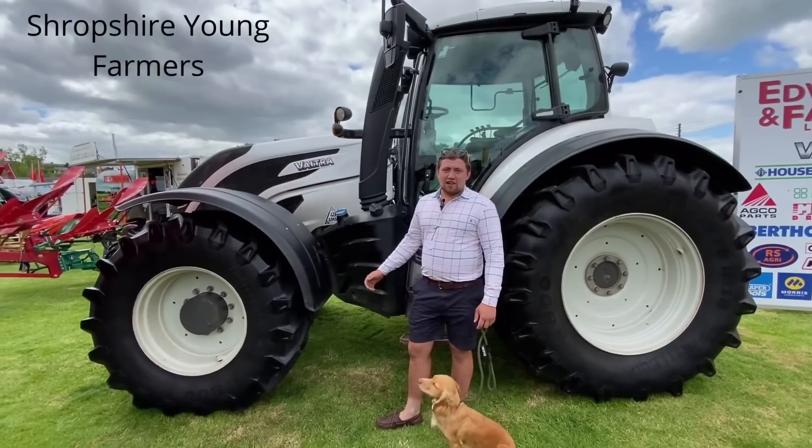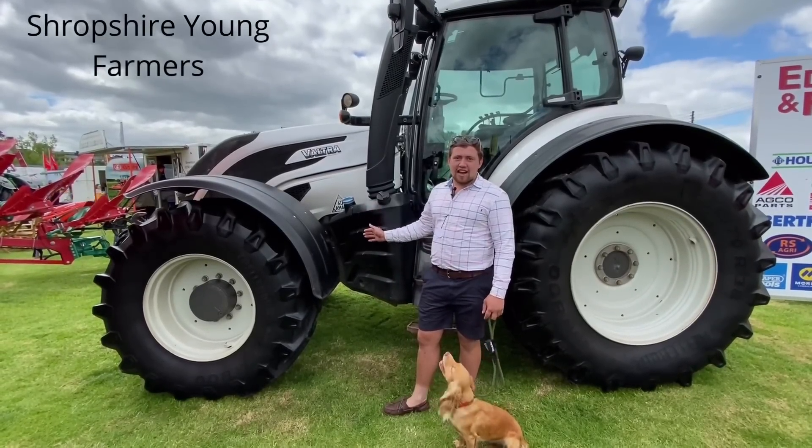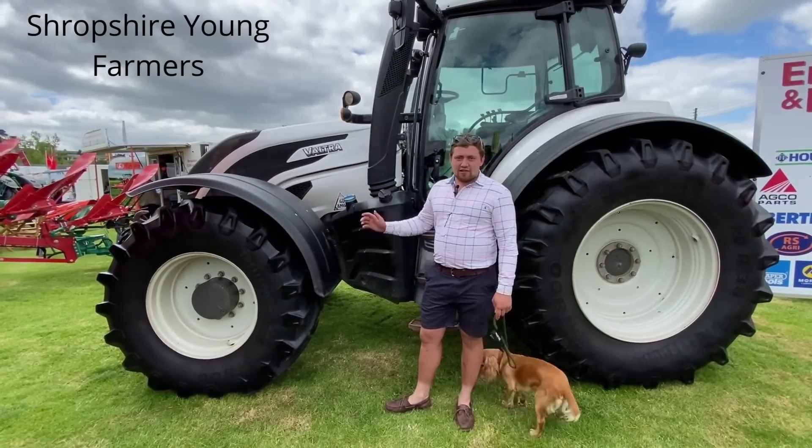We're here at the Shropshire County Show on the Edwards and Farmers stand. Here we have a T174 Valtra Active and we're about to do the tractor cab challenge here at the Shropshire County Show.